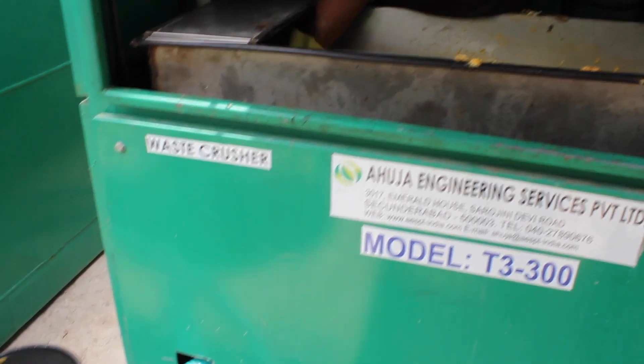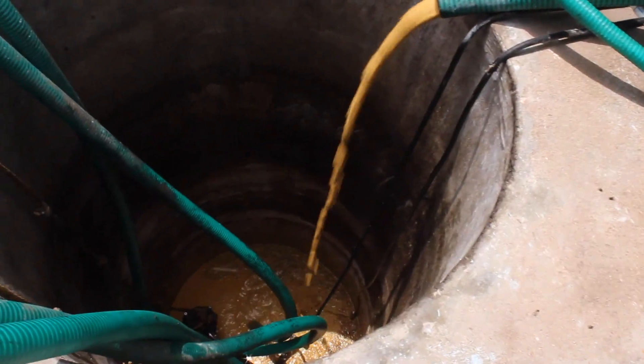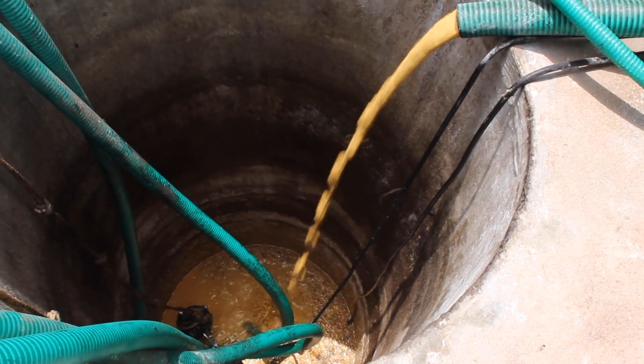This part is now followed by the process of feed preparation or hydrolysis, where the entire organic waste is converted into a homogenous slurry.